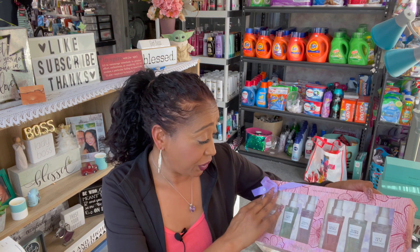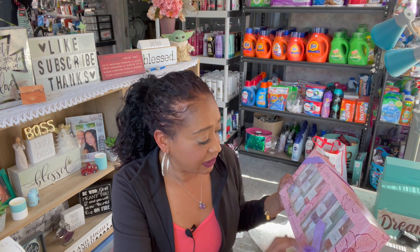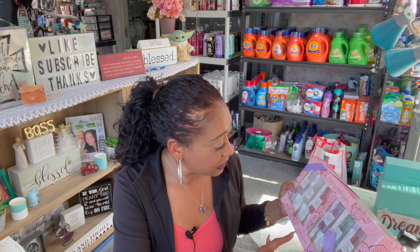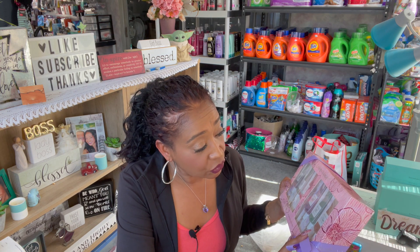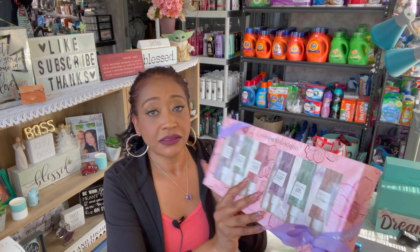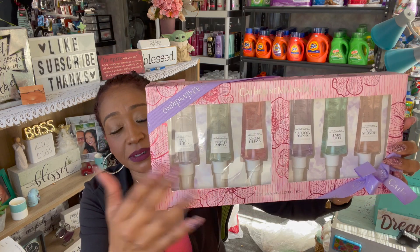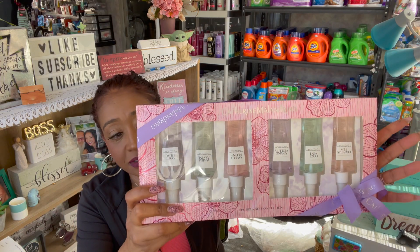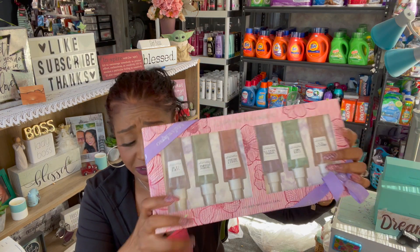This one was $1.75 and retailed for $14.99. I thought this was pretty cool — it's by Catherine Molendrino and it's a six-piece body mist collection. You get the lilac, jasmine peony, violet mint, cool mint, and hibiscus tea. They were upside down in the package — I'm assuming somebody took it out and re-taped it, so I'll probably have to do the same thing — but at $1.75, not a bad deal. I thought somebody would really like this little gift.